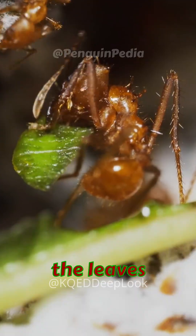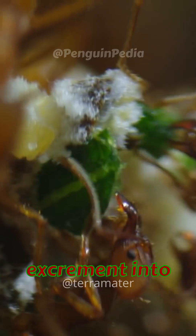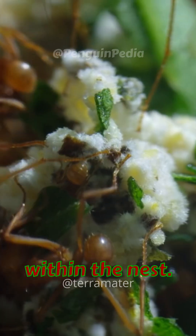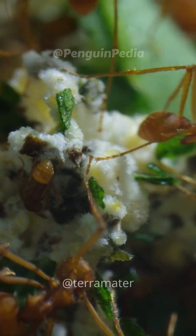Upon bringing the leaves into their nests, the leafcutter ants initiate a meticulous process. They clean, crush, and even incorporate their excrement into the pile, creating a compost that nourishes the Leucoagaricus fungus they cultivate within the nest. This highly nutritious fungus becomes the primary food source for the colony's offspring.